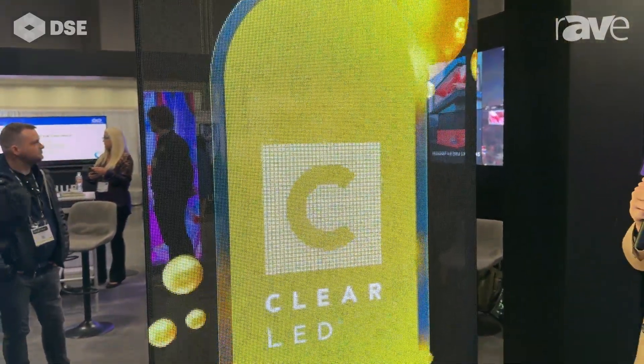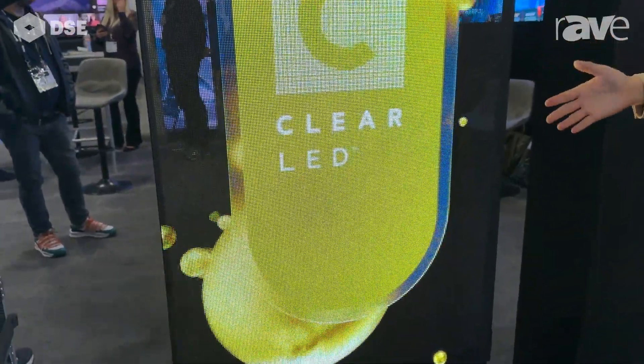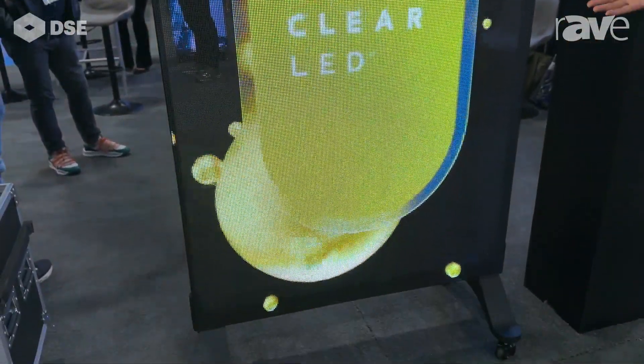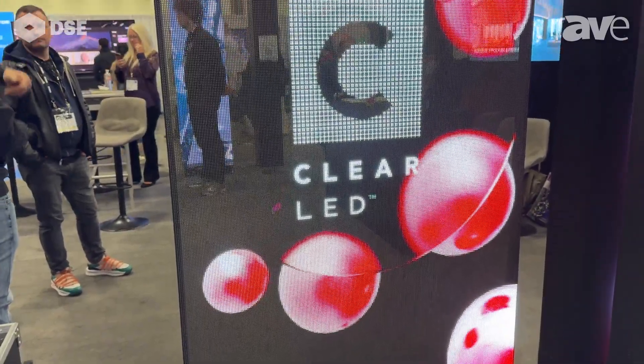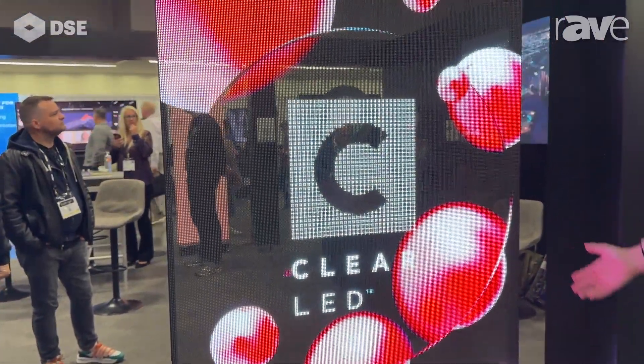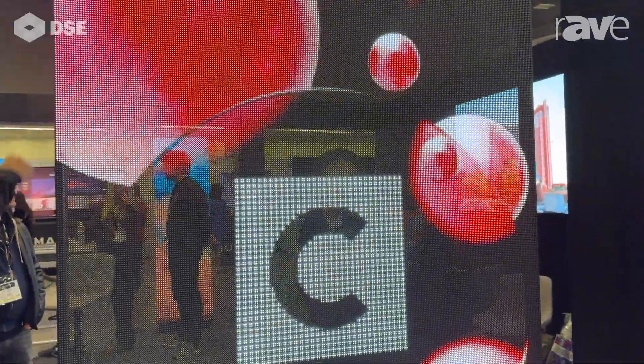As you can see here, it's an all-in-one solution, plug-and-play. It's integrated, has a floor stand, and it also can be standalone suspended on the ceiling. It's one meter wide and two meters high. The pixel pitch is 3.9 millimeters with a brightness of 4,000 nits, making it ideal for window and storefront advertising with strong daylight visibility.